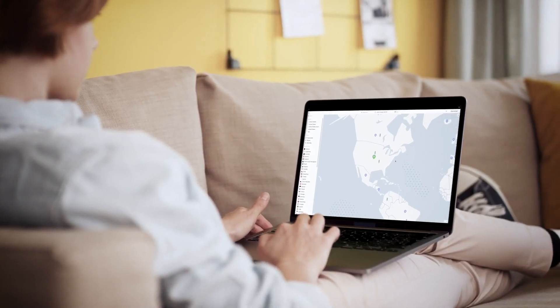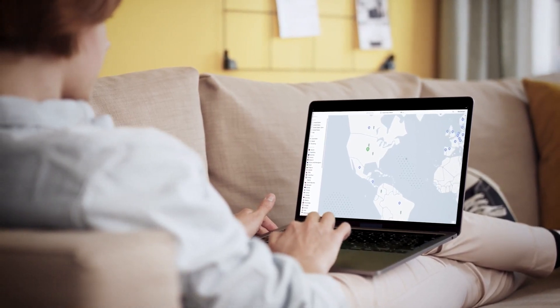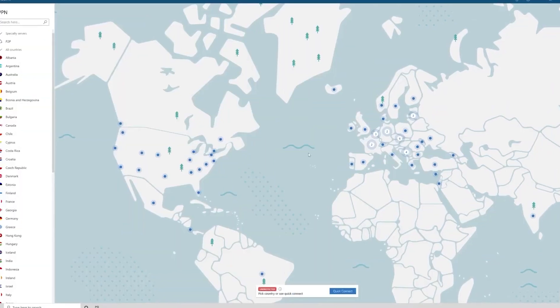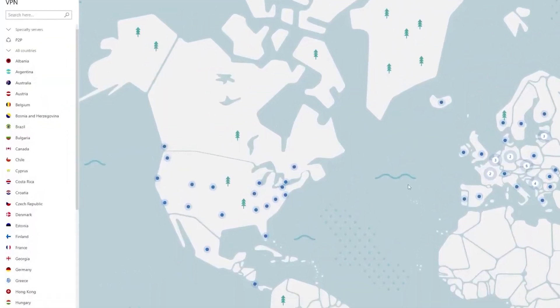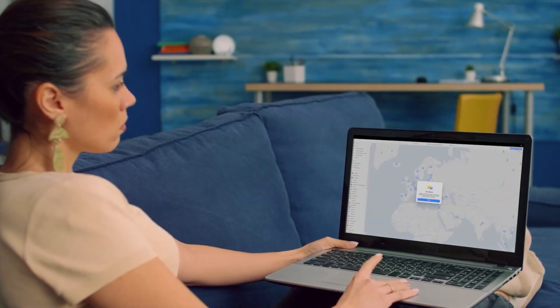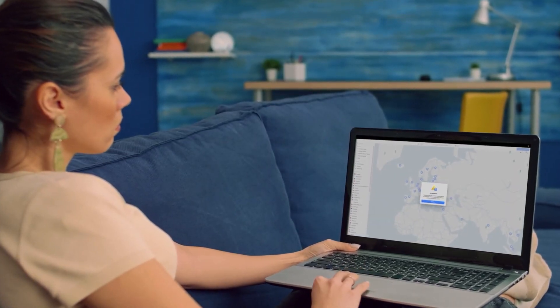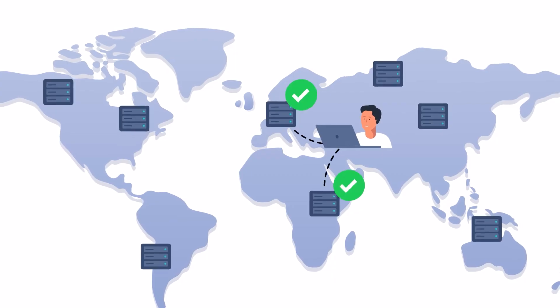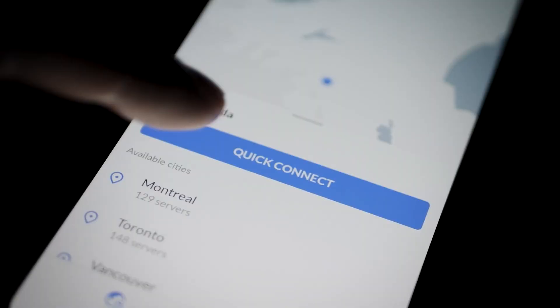Once you fire up the app, you'll find the interface is simplistic, and there's a big map where you can click on locations across the world. If you aren't the best at geography, there's a list of server locations on the left side of the map that makes it easier to choose servers. Mobile and desktop apps work the same, so you can easily go from PC to iOS to other apps. Nord will automatically connect to a faster server, but you can click on different servers and connect easily.